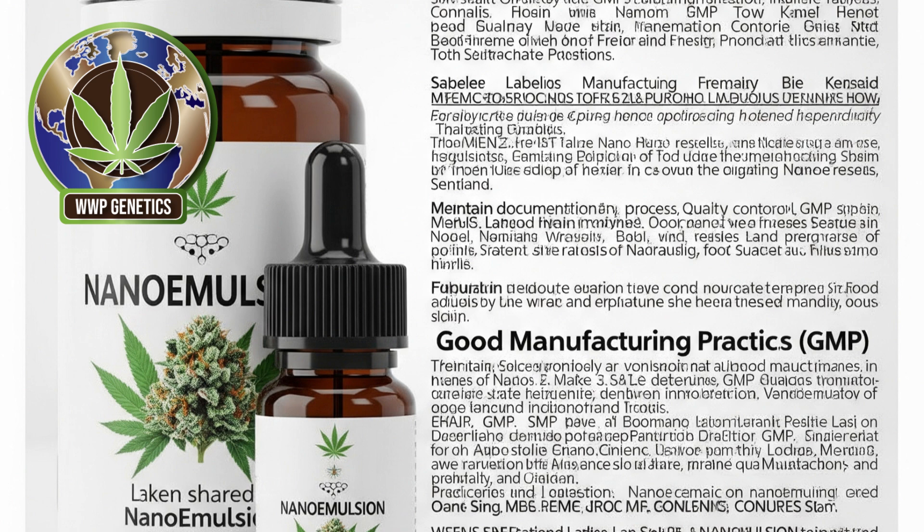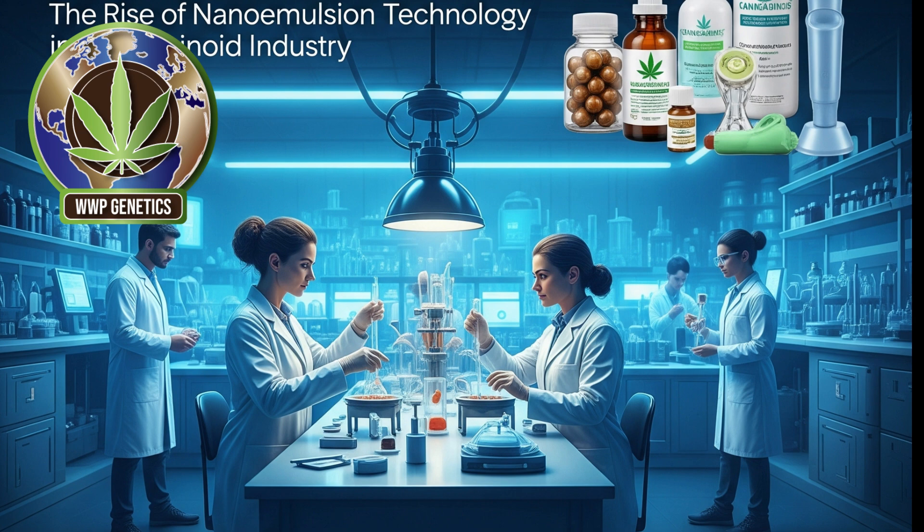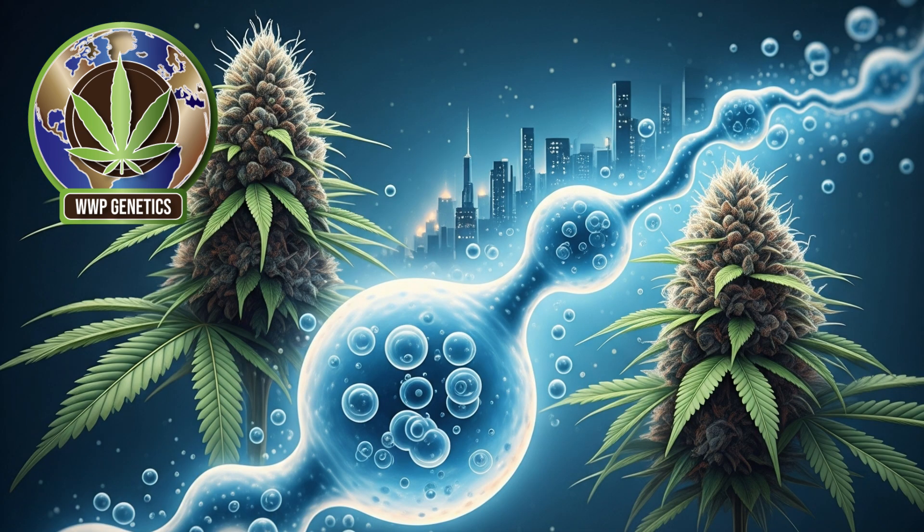Economically, nanoemulsion technology provides cannabis companies with a competitive edge by allowing for the development of premium products that command higher price points and foster brand differentiation. As consumer expectations evolve, there is a growing preference for cannabis products that are fast-acting, reliable, discreet, and easy to dose. Nanoemulsions fulfil all these criteria, making them particularly attractive to wellness-focused and health-conscious consumers. Furthermore, nanoemulsion formulations can be designed to enhance the bioavailability not just of THC and CBD, but of a full spectrum of minor cannabinoids and terpenes, thereby supporting the entourage effect and enhancing therapeutic benefits.